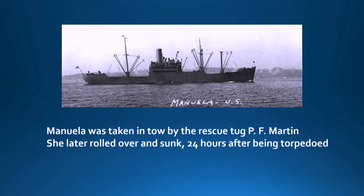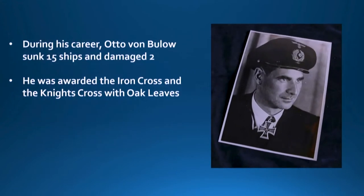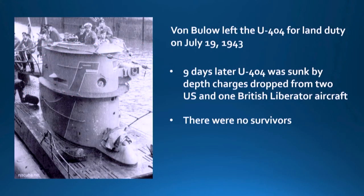She was taken under tow because she was still afloat, but about 24 hours after being torpedoed she rolled over and sank. Luckily for us, she had been towed to shallower water first. About two months after she sank, the Navy had a suspicious contact in that area and depth-charged it multiple times — by airplane and by ship — and it turned out to be the Manuela. So the Manuela suffered a whole lot more damage after she sank.